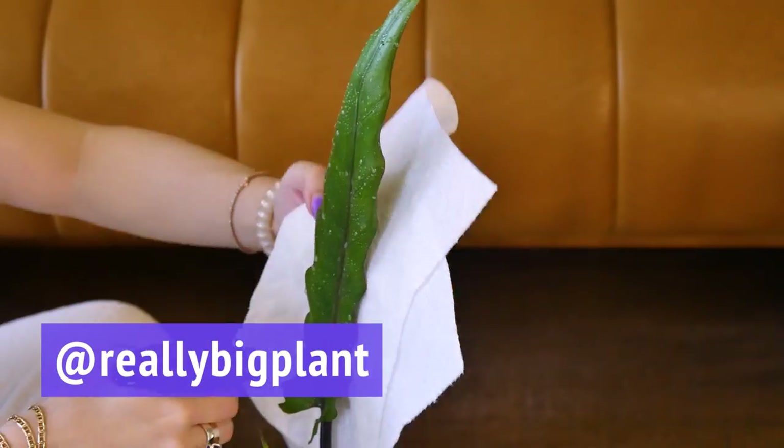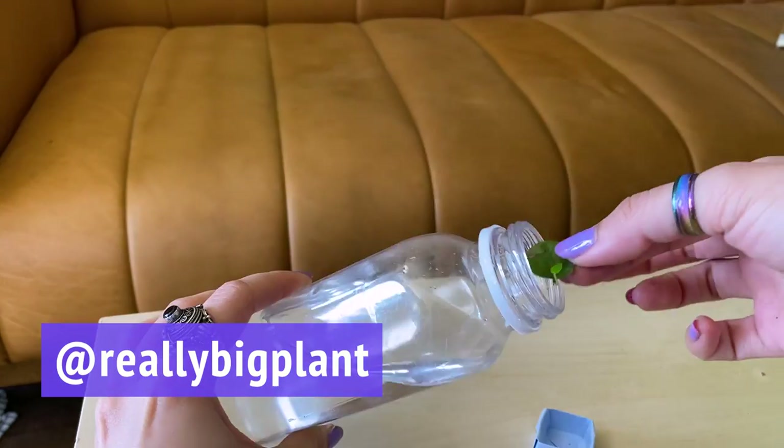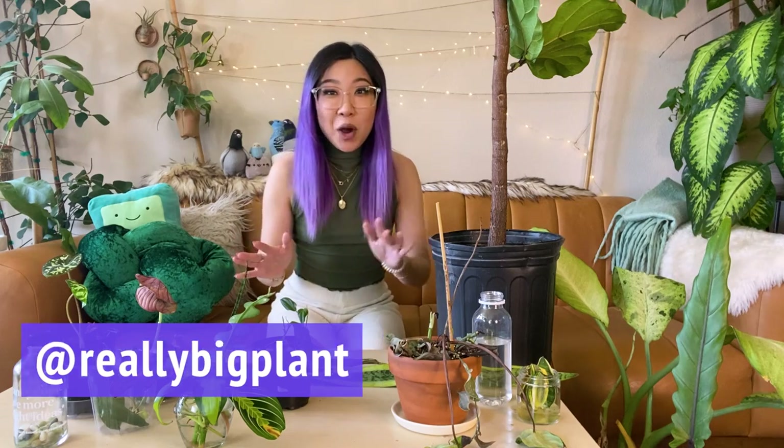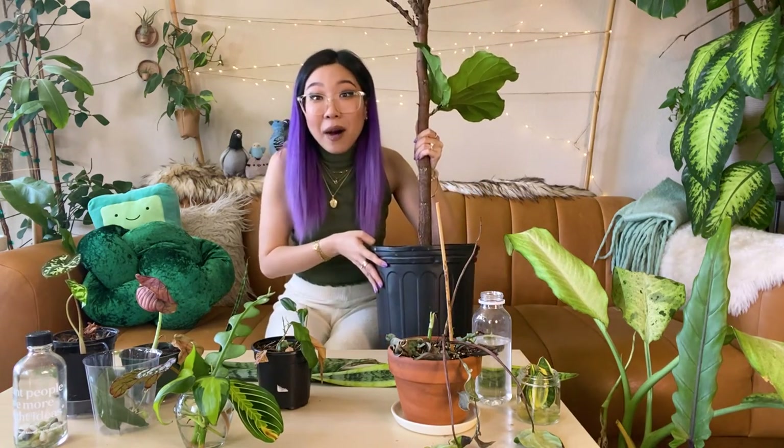Hi everyone, it's Caitlin from Really Big Plant. Thank you so much for joining me. For this video, we are going to be taking a look at a whole bunch of trash plants — plant rescues that I have brought home from the plant store that I currently work in. I work part-time in a plant shop and I've been working in plant stores part-time for the past few years. I have made a habit of bringing lots of these kinds of plants home. So let's start with this big fiddle fig tree here that I've been working on for the past couple of months.